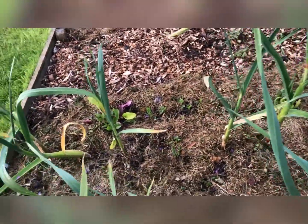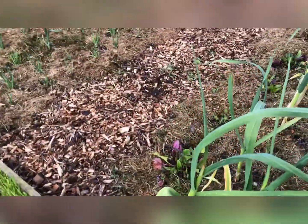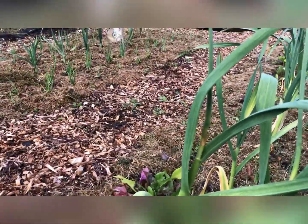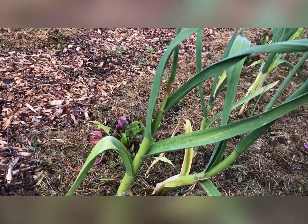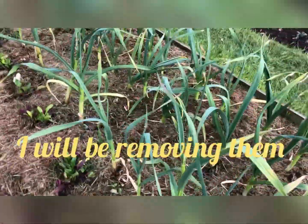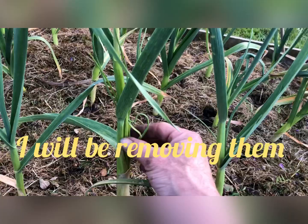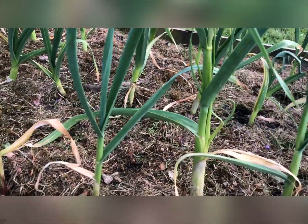This last row back there is Germidore, which is the softneck, and that actually looks like it's sending up a flower spike — there, and on that one, and on this one as well. A bit of a weird little growth on that, but yeah it looks good.